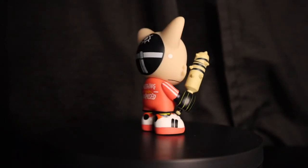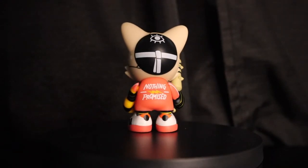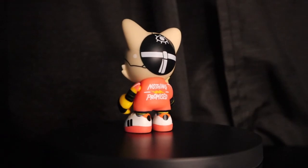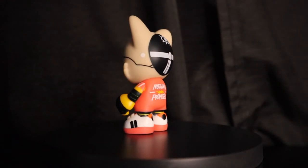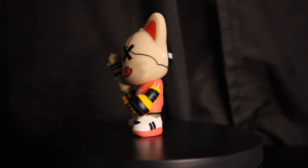This is a rabbit hole — I think you guys are about to see a video where I just open up a whole case of these things, because man, these are freaking sick. The details, and 'nothing promised' on the back, the whole vibe — I love the little sneakers. I love it all, man. These things are so sick.